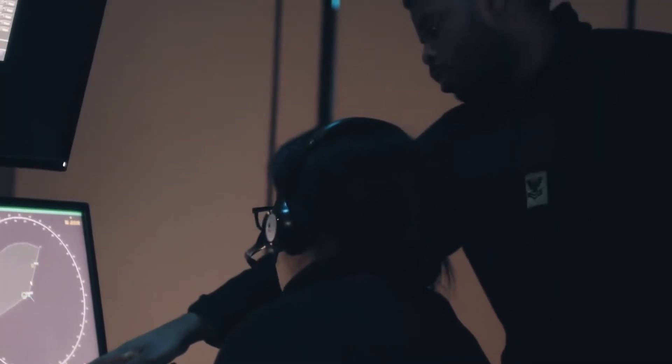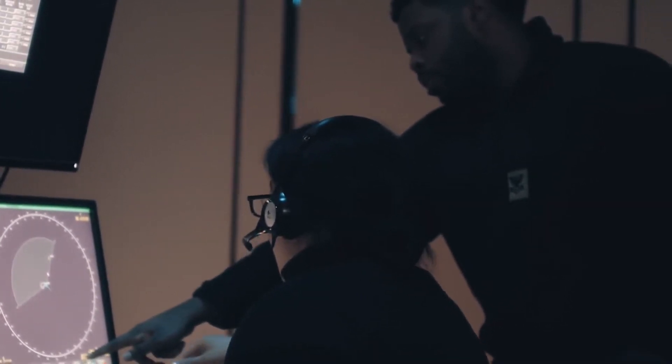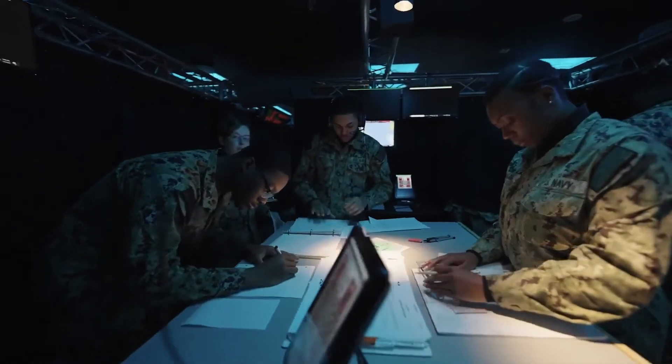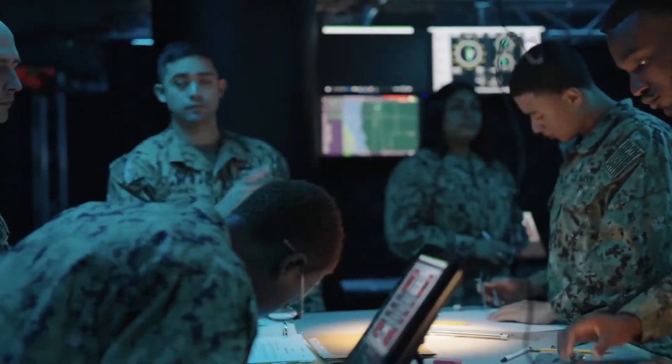Curriculum has been modernized through the Ready Relevant Learning Initiative to improve individual sailor performance and enhance fleet readiness by leveraging training technology that ranges from simple visual demonstration tools to more complex, immersive simulators and virtual trainers.